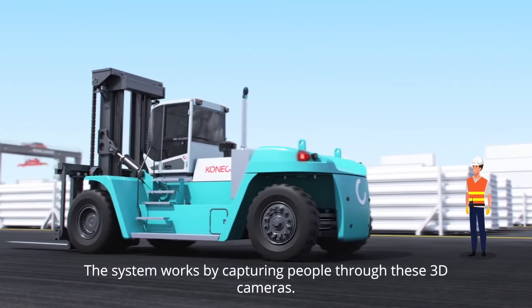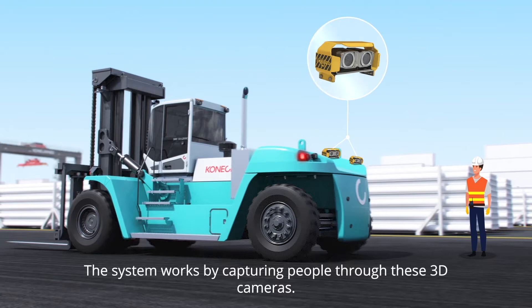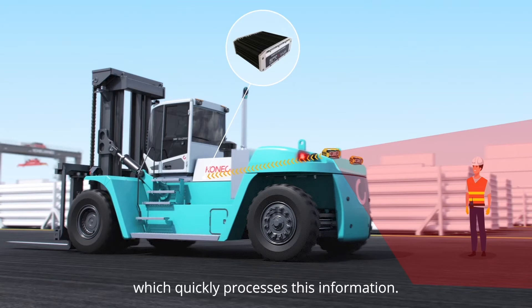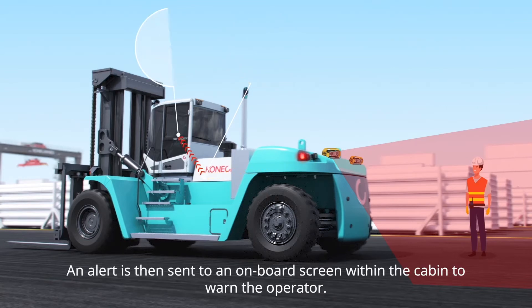The system works by capturing people through these 3D cameras. When detected, information is passed to the system's onboard processing unit, which quickly processes this information. An alert is then sent to an onboard screen within the cabin to warn the operator.